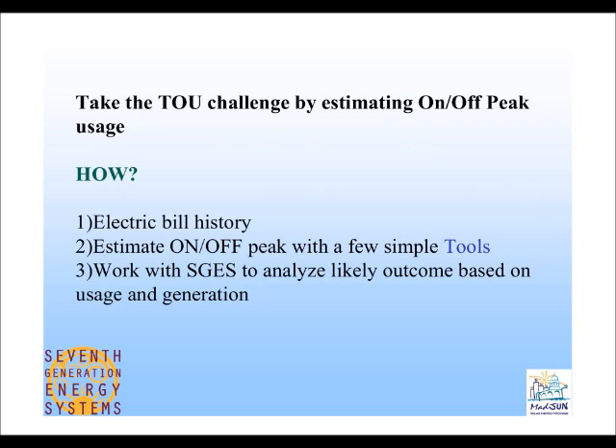The challenge is to see if you can get onto a time-of-use rate, which can save money whether or not you go with solar. You'll need your electric bill history and need to estimate your on- and off-peak usage percentage using a few simple tools. You can work with 7th Generation — with Alicia specifically — to analyze different scenarios around usage, generation, and solar installation to see what your payback might be.